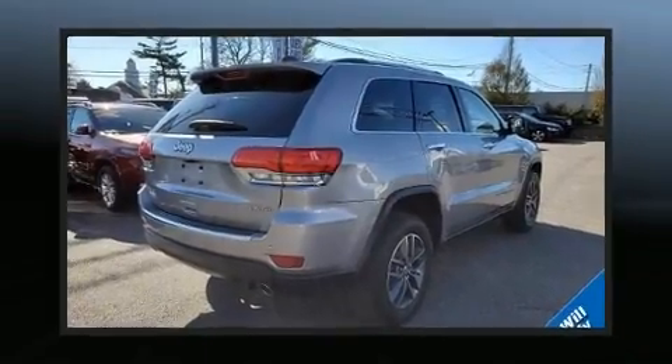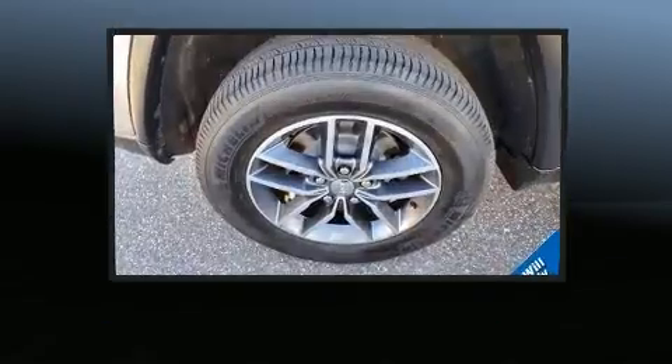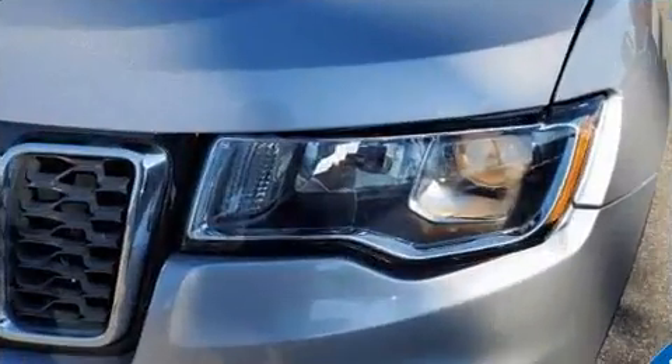It's equipped with tons of terrific amenities, but it won't break your budget. Like heated seats, leather upholstery, speed-sensitive wipers, a built-in garage door transmitter, a power rear cargo door, a roof rack, and seat memory.